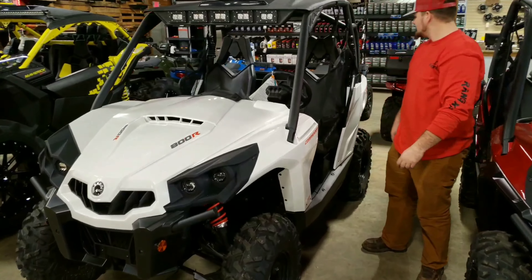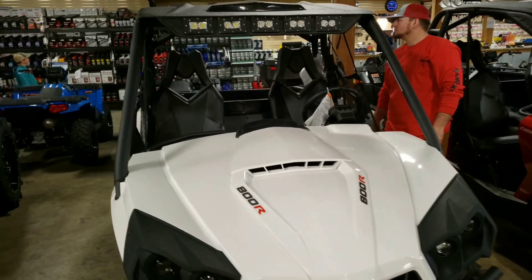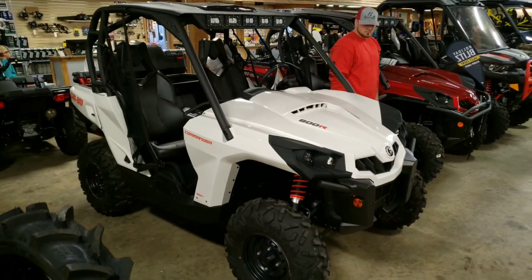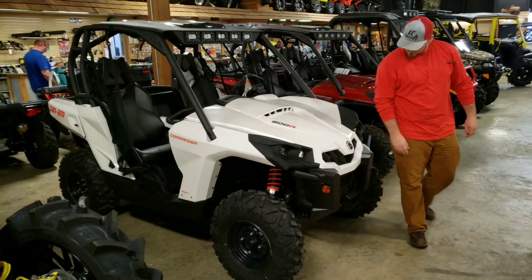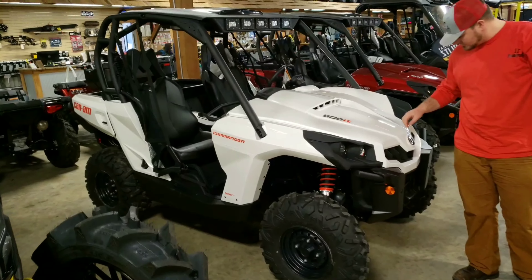We're here at ATV Zone Rosen, Louisiana. We brought the 2015 Ranger 900 and we may be trading it in and coming home with a 2019 Commander 800.